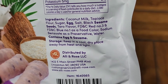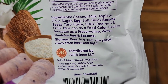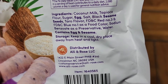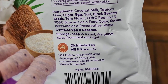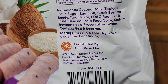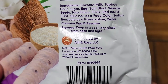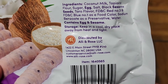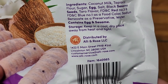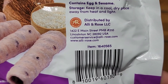Ingredients: coconut milk, tapioca flour, sugar, egg, salt, black sesame seeds, taro flavor, FD&C Red Number 3 and FD&C Blue Number 1 as food color, sodium benzoate as a preservative, water. Contains egg and sesame if you're allergic to those. Storage: keep in a cool dry place away from heat and light. Distributed by Oli and Rose LLC, North Carolina.